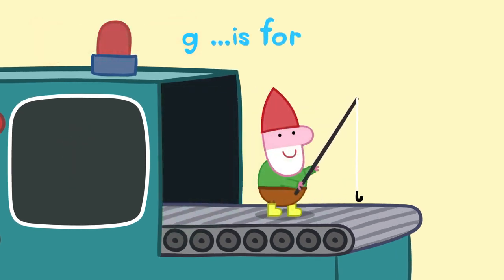G is for... Well done! G is for Gnome. You can decorate the garden with gnomes.